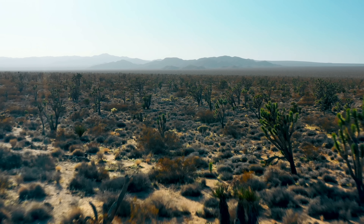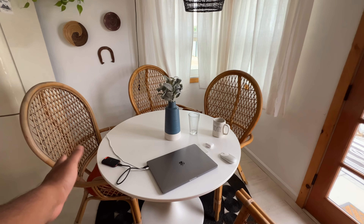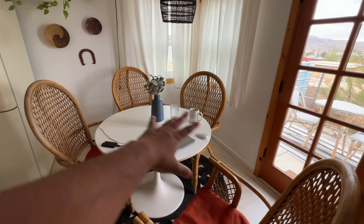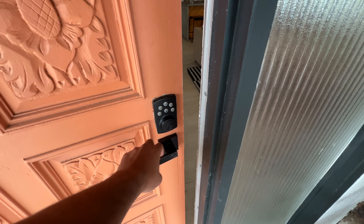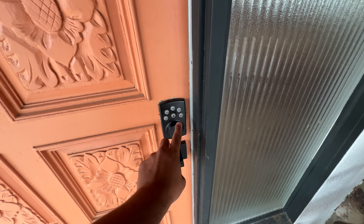It is the next morning and today I will show you Joshua Tree National Park. Yesterday I didn't film a lot in the evening because we were relaxed, and in the morning I was reading a little bit. Now we are looking for a few places to eat, and the Airbnb has a smart lock.